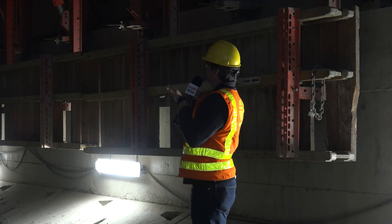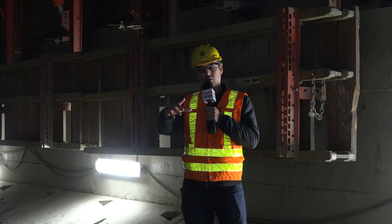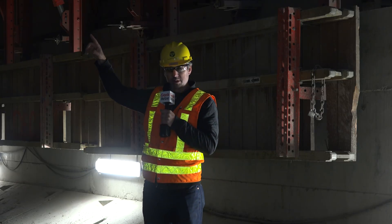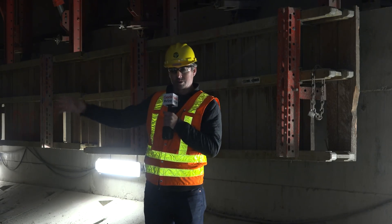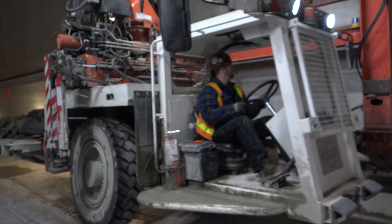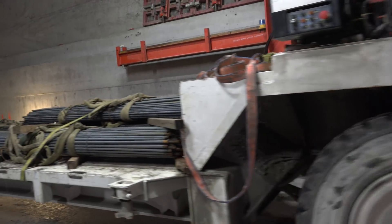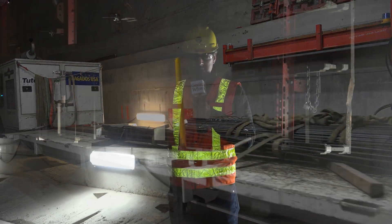As Bertha traveled this tunnel, dug the hole, and laid the rings, the upper roadway was also being poured at the same time. It's like an orchestra of activity behind that giant boring machine. Now that it's cleared out, trucks go back and forth — people, equipment — and soon the lower roadway will fill all this in.